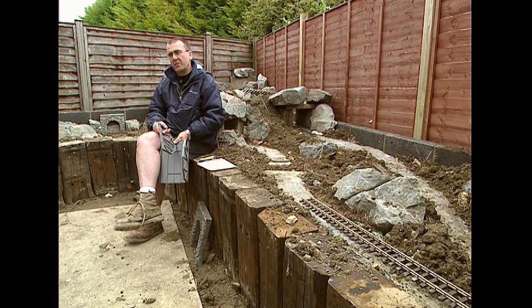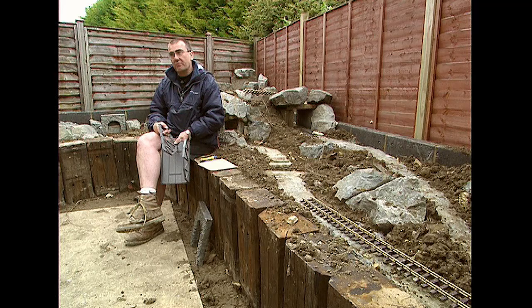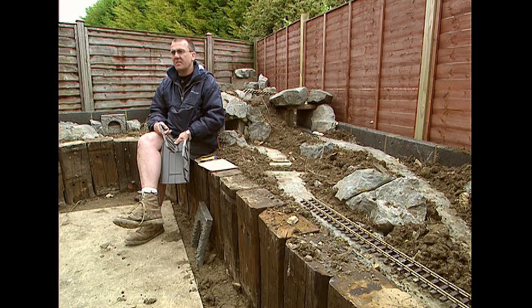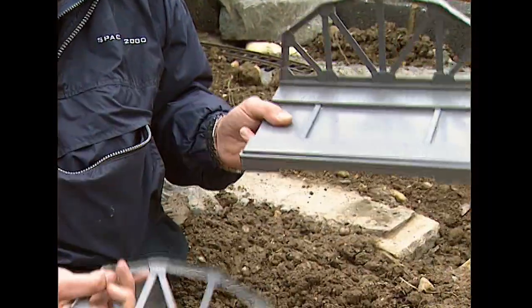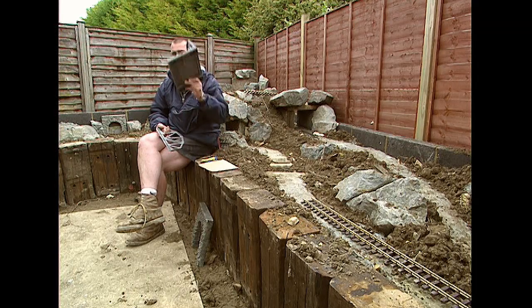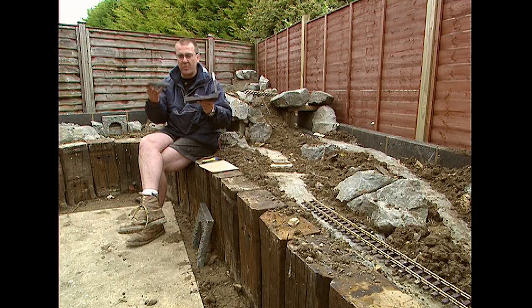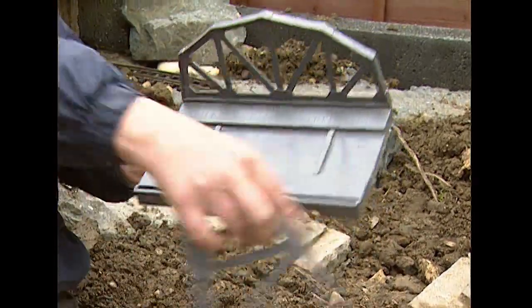While we wait for the trestle bridge glue to dry and the aluminium bridge paint to dry, let's investigate a third form of bridge. This is made from the same stuff that your car bumpers are made of - it's plastic and it's completely weatherproof: sunproof, windproof, rainproof. There you go, sir - yours for £10 in the shop. Comes in four parts.